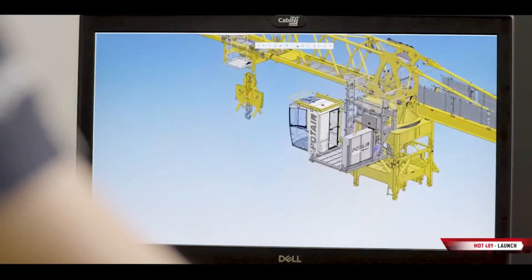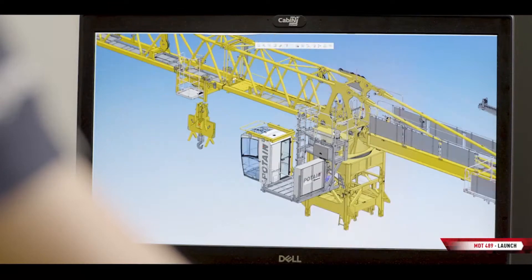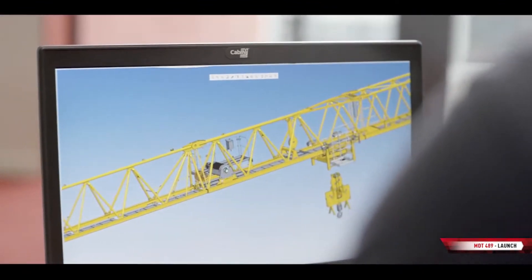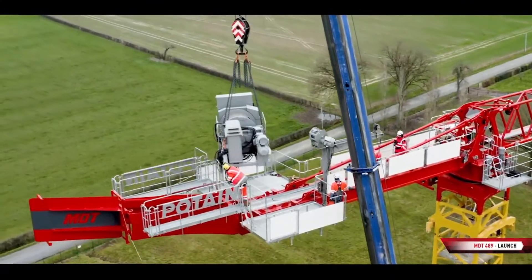So what makes this crane different from others? This crane inherits the concept of our MDT 569 and our MDT 809s, our large luffing cranes range. Transportability, ease of erection, and performance were the genesis of this crane. On top of this, this crane will benefit from our control commands, called CCS, and will be available with our new high-performance luffing jib, the 110 HPL.